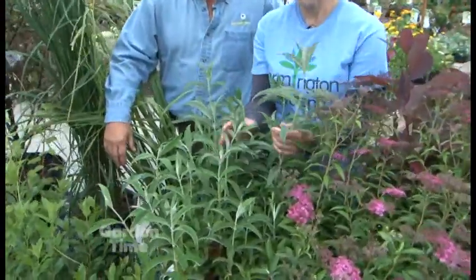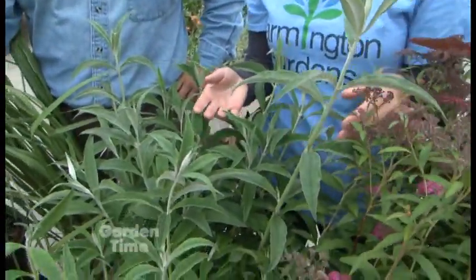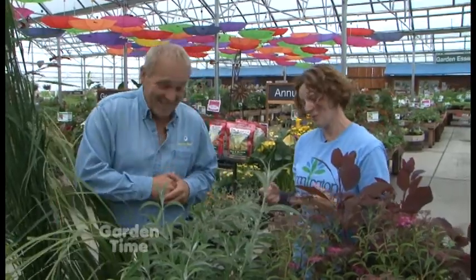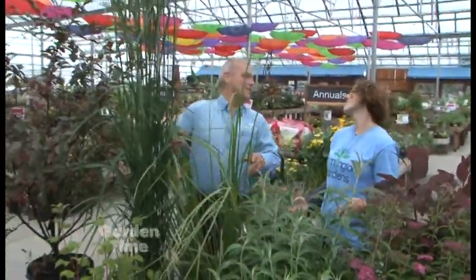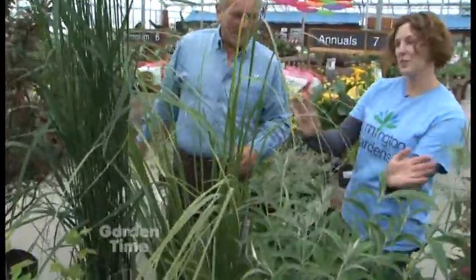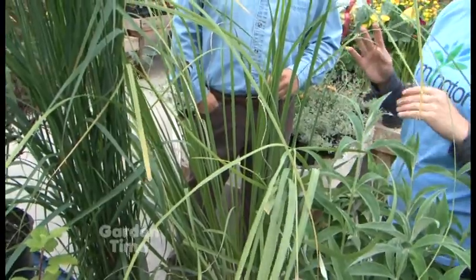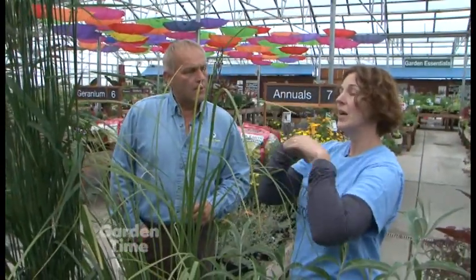This is a butterfly bush — unfortunately we don't have the blooms on it right now, but the flower is very long, almost like a lilac. Different colors — pinks and purples — really fragrant, sweet fragrance. The common name butterfly bush gives it away as to what it attracts. Now this is pampas grass. It's an evergreen grass, and in mid to late summer you'll see these big poof-like seed heads on top. If those last through the winter, the birds will use those for their nesting material.